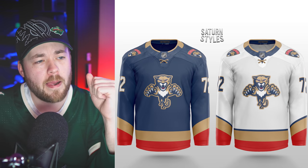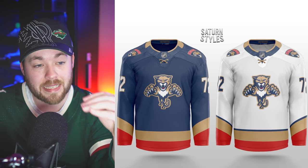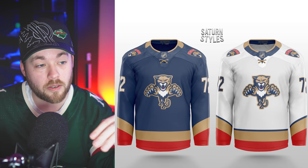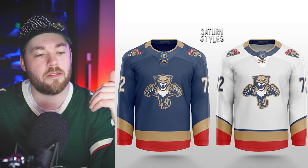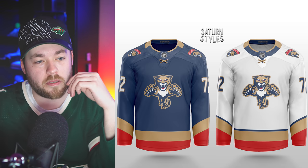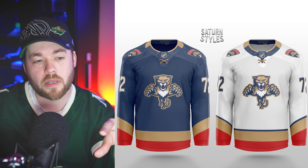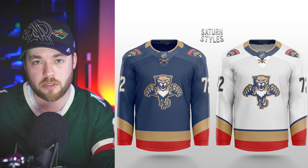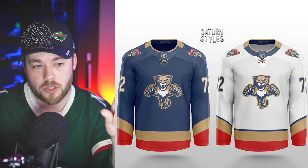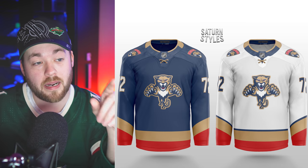Florida — going back to the original style of logo, maybe not identical but the style. I like how the stripes on the arms are slanted but meet up with the stripes along the bottom of the jersey. I don't love the white one — their current white jersey is 100% the best white jersey in the league. So no to the white one, but yes to the dark one. I like that dark one.